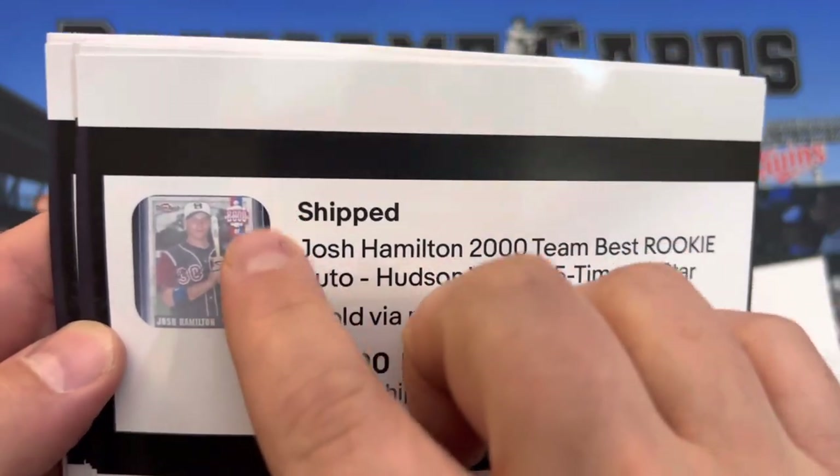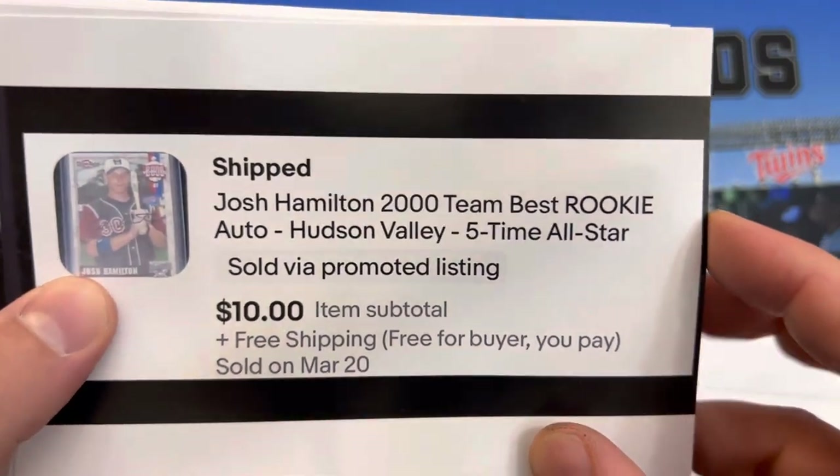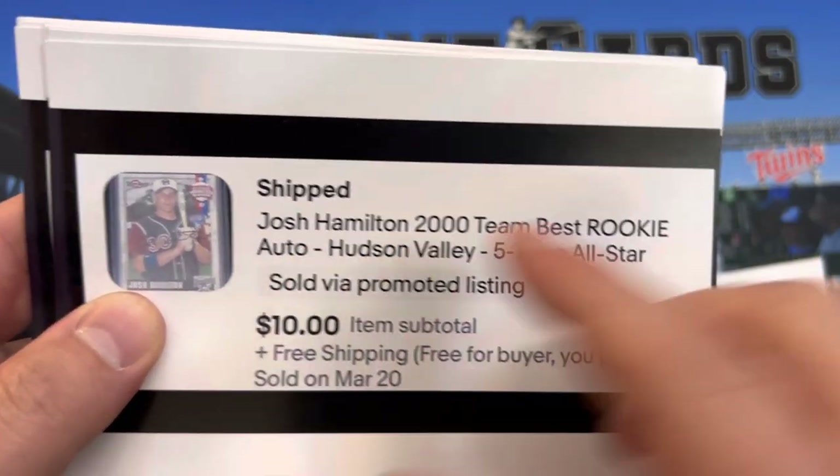Josh Hamilton — I always thought this looks like a Christmas banner whenever I see it at first glance, but it is not. Five-time All-Star — I had to put something because he was a big deal for a little bit. $10.